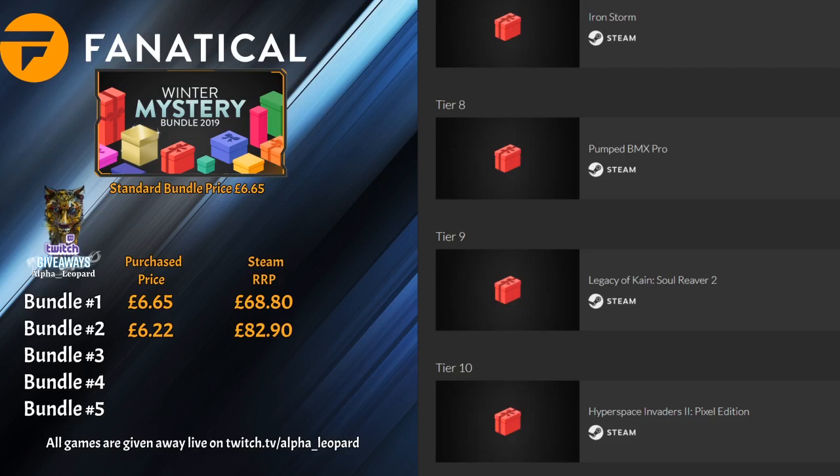Calculations done — we paid £6.22 for this and it came to £86.70 RRP on Steam. A couple of decent games came out of there: the Asterix and Obelix game at £24.99 was a nice one, never seen before in these bundles. There are a few visual novels as well. Pump BMX Pro is the first time I've pulled that one out — normally you get the standard first game, Pump BMX Plus.